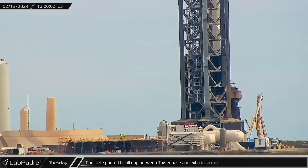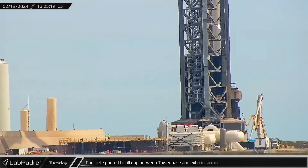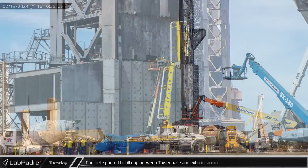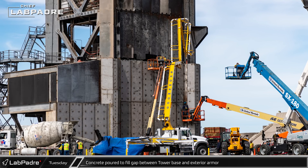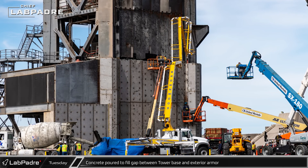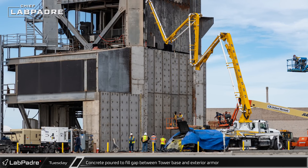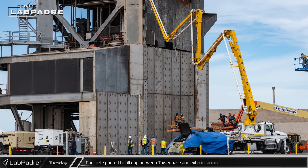Late Tuesday morning, a concrete pump truck was spotted extending its boom towards the base of the orbital launch tower. Crews then began pouring concrete into the gap between the newly installed steel plating and the concrete foundation behind it. By adding fresh concrete behind this new armor, SpaceX will create a uniform support behind the plates to prevent any buckling due to the shockwave from a launch, static fire, or impact from debris.